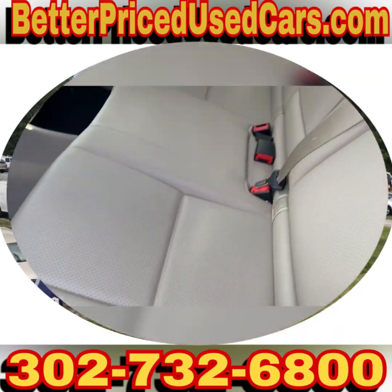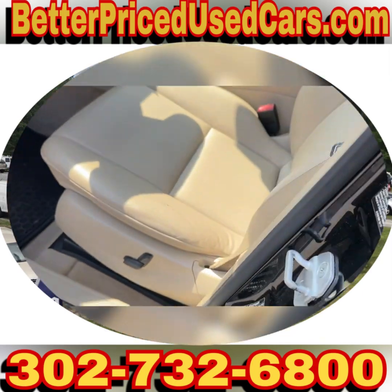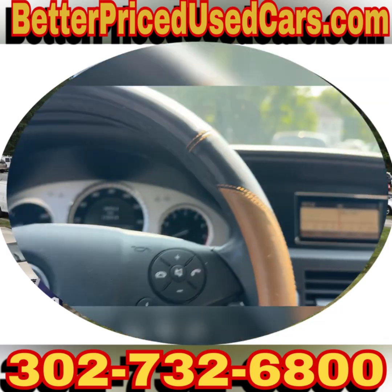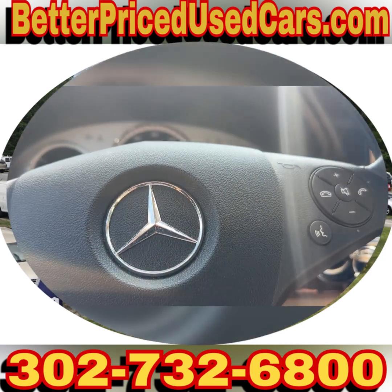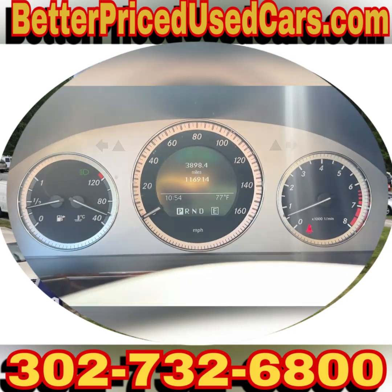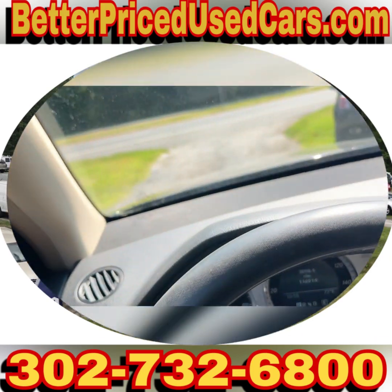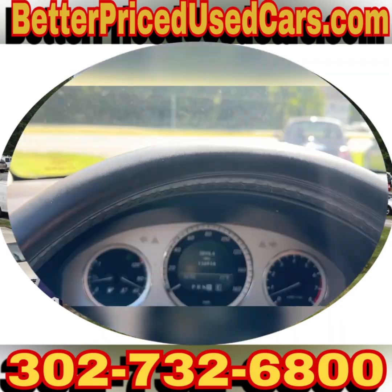The rear seat doesn't look like anyone ever sat in it. The front seat is equally nice — there's a tiny tiny scratch right there, but I'm really reaching to find something wrong. The AC blows cold, which is nice. It only has 116,000 miles, which is awesome, and there are no lights on the dash.